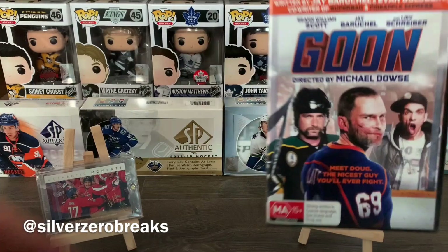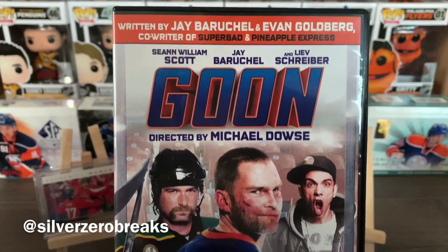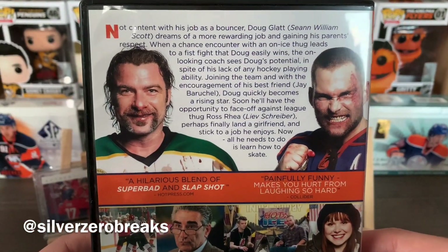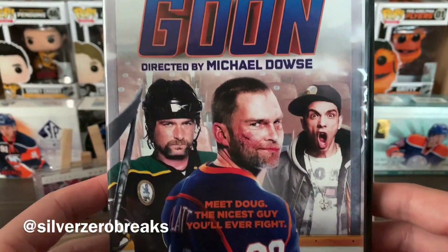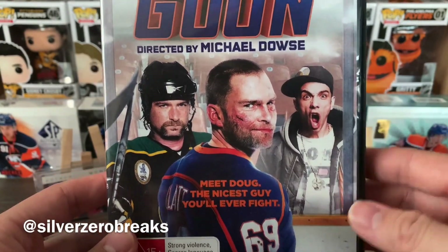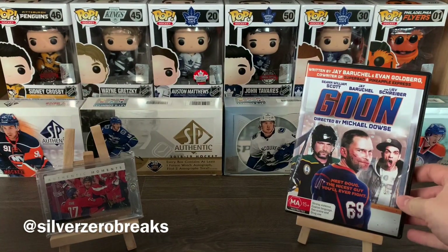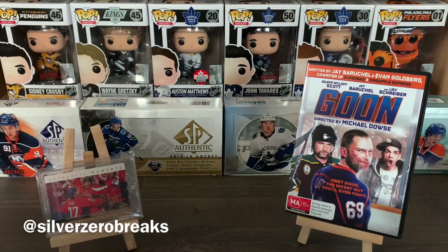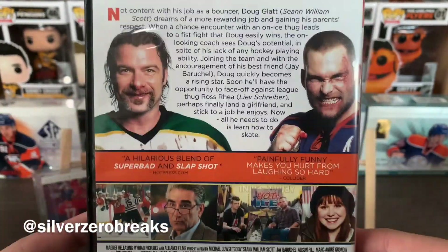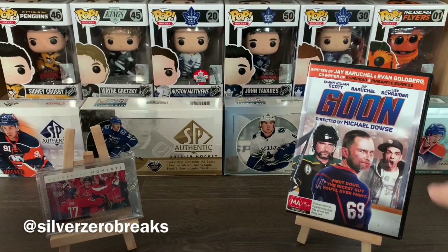As for the movie recommendation of the day, I have 'Goon' — that one is a fantastic movie. It's Canadian, and the best part is it has a lot of hockey. It's a really well-made movie. It basically follows the journey of an enforcer with the heart of gold, and it's actually a pretty star-studded movie featuring Liev Schreiber and Sean William Scott as the lead character.